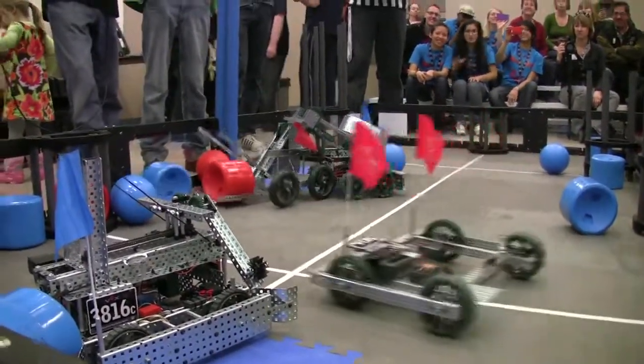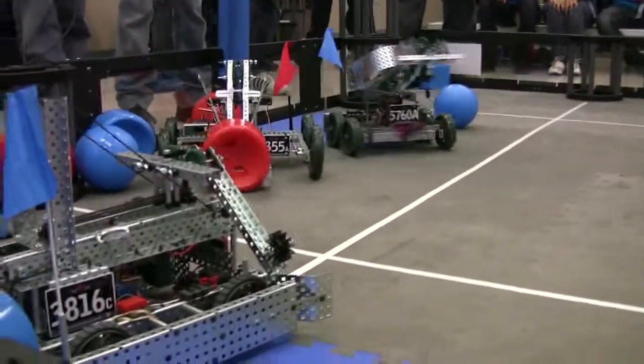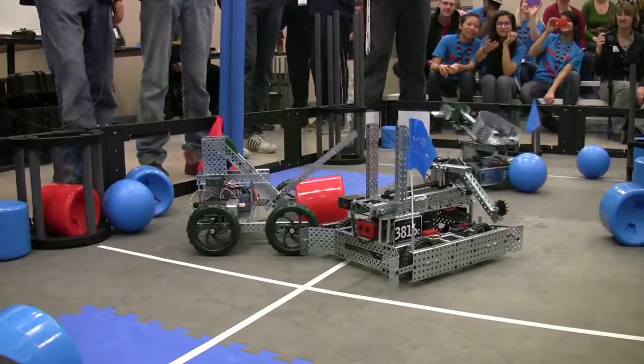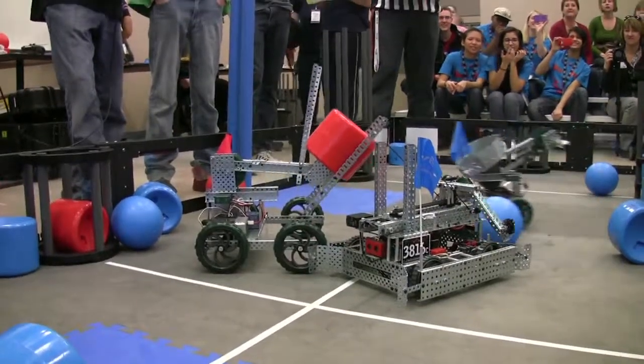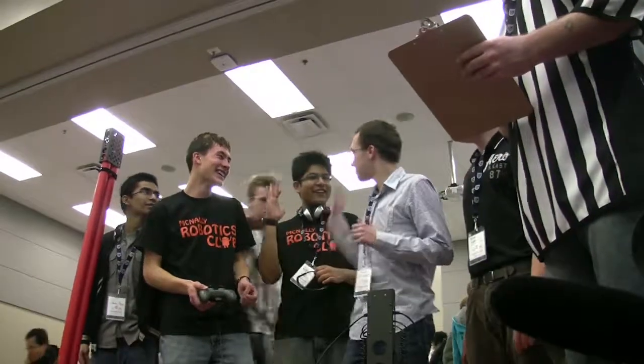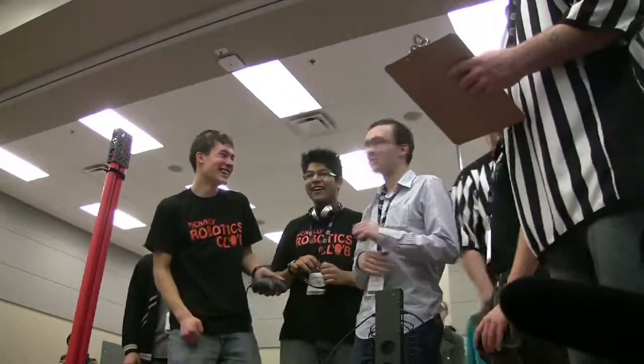I think next year we could easily have a whole lot more people because Edmonton Public has quite a few of these. Originally we were hoping to get six teams from local schools with two teams each. We have teams from Fort McMurray, from Lacombe, from Spruce Grove, from Lloyd Minster — all have come to our event this year.